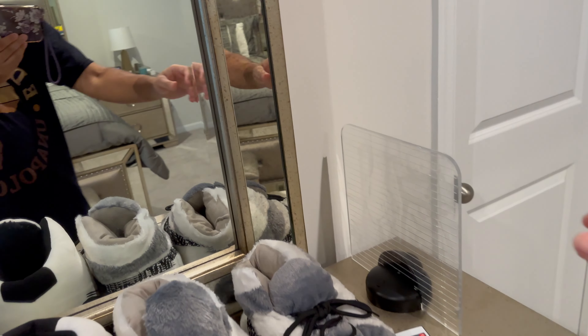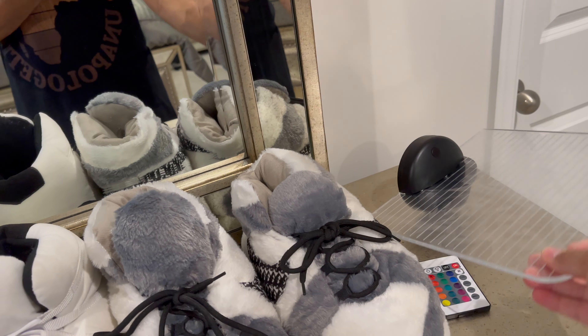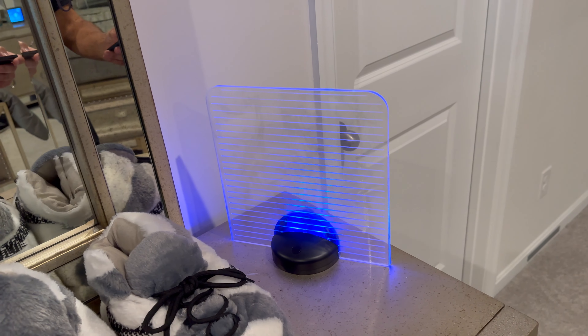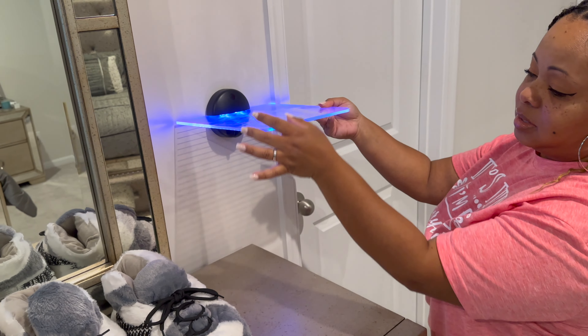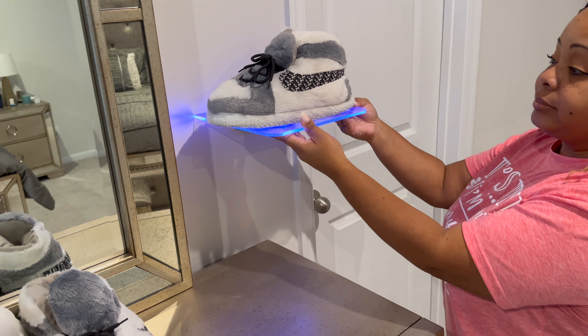This is the shelf my daughter wants in her room to display her shoes — it's acrylic with LED lighting. So it would be like a sneaker display, something like that. We were excited to get these for her.